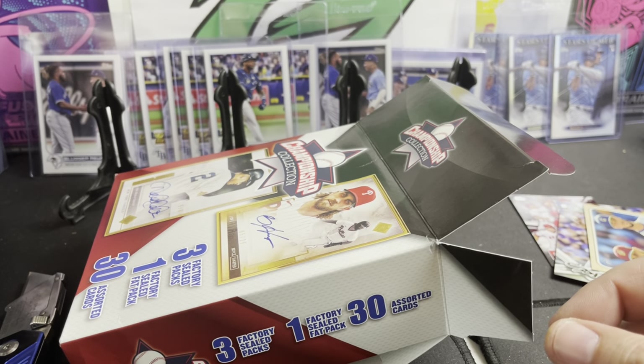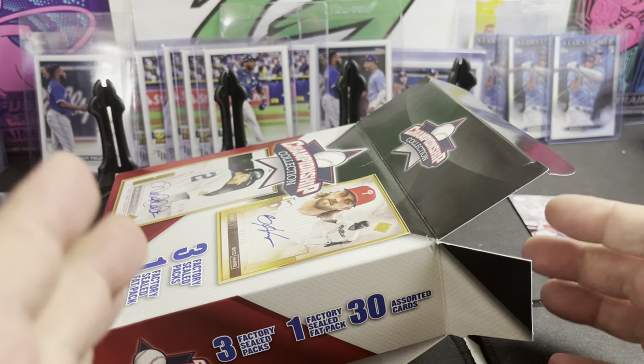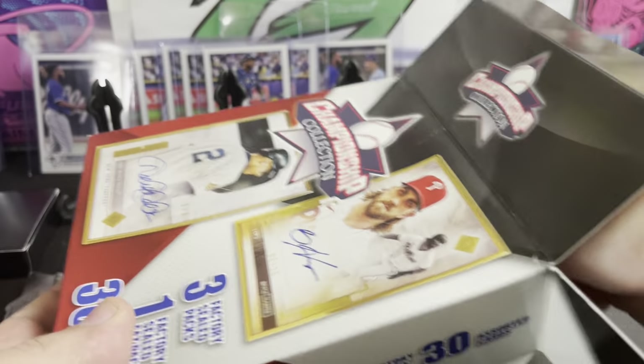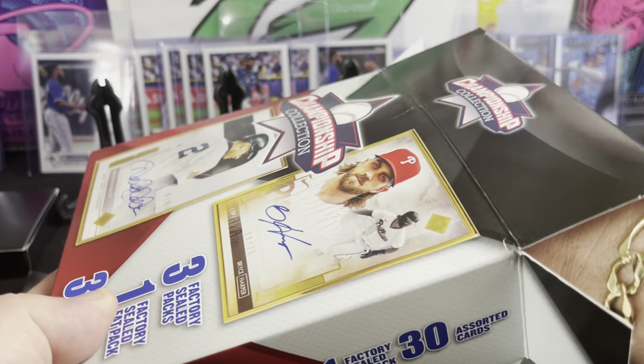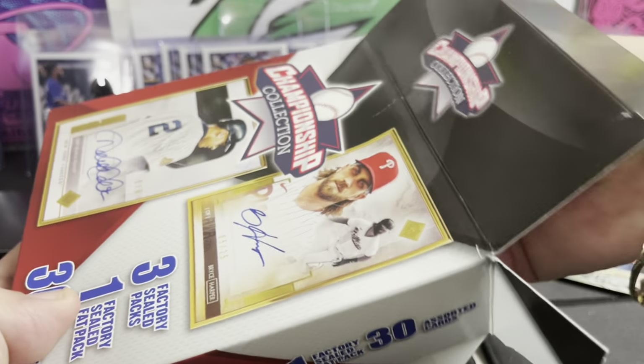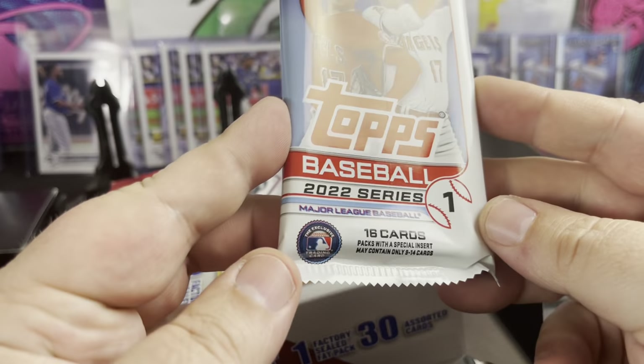And Steven Piscotti — so not too bad for a little random 30 cards. That Trout was worth it for me in my opinion. By the way, the price point on this product was $19.99, so it's not too steep, not too bad, but it is a decent price point.